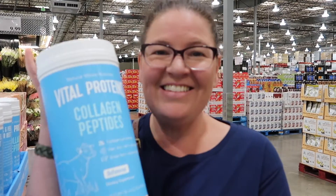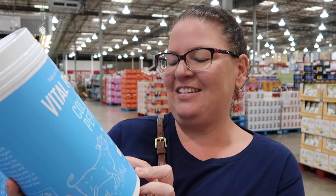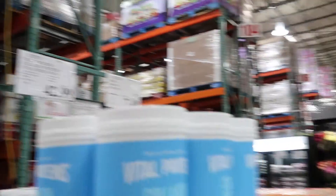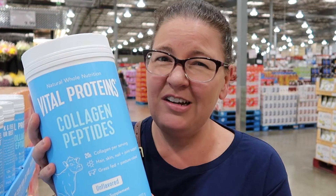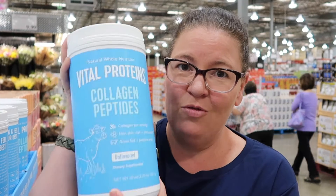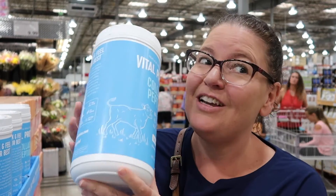So we've got our first find — this giant tub of collagen. It's bigger than your head — look how big it is, it's over a kilo, and it's $42.99 USD. The smaller normal-size one I think I paid about $50 AUD for at home. This is really cheap compared to what we pay back in Australia. We already have one so we're not getting a second, but it's about 70 serves — very cheap. Good find.